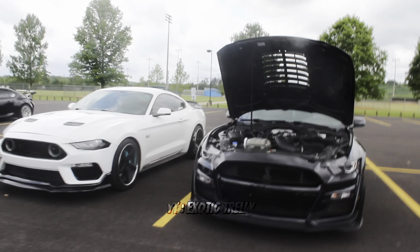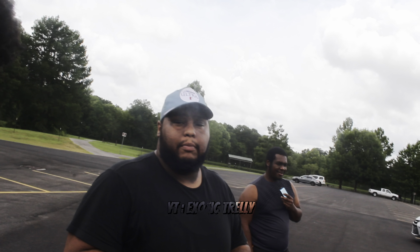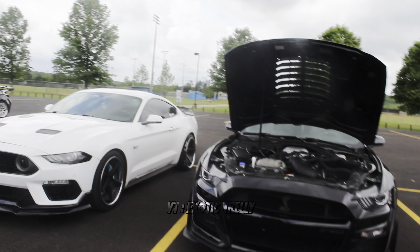Alright y'all, so they're about to race. I know y'all remember the Pro Charge Mustang right here. If y'all want to see the race, go tune in to his channel — Grady Boy 5.0, G-R-A-D-Y-B-O-I 5.0. So y'all want to see that race, man, go tune in to his channel.